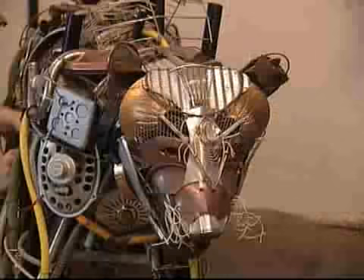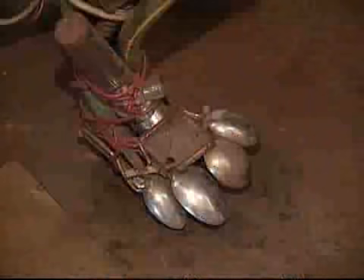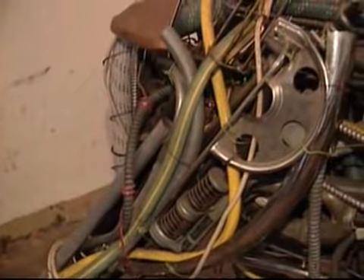They always need tightening and things, especially if I put them outside, because the weather wears through the wire eventually and they break down. So it kind of wants to go back to trash, and I kind of maintain it so that it doesn't.